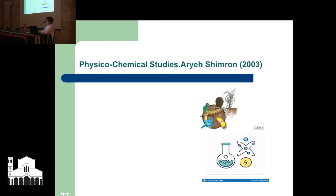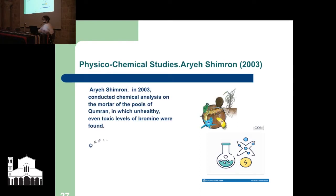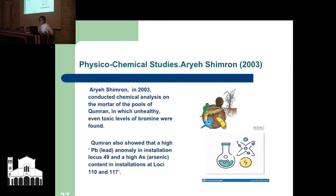The next group of studies was in 2003. Ariya Shimron conducted chemical analysis on the water of the pools in Qumran, in which he found unhealthy, even toxic levels of bromine. Qumran also showed a high lead problem in the area, especially in locus 49, and arsenic was found in locus 110–117.